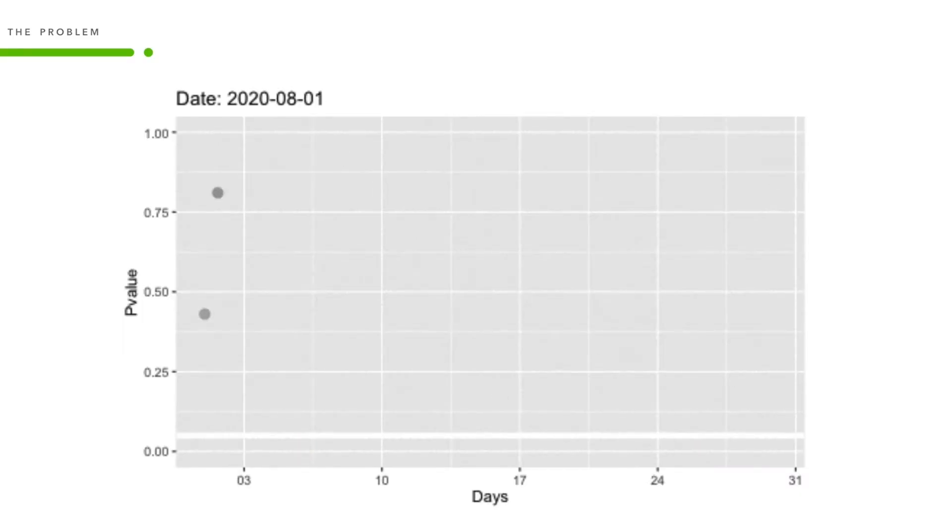In reality, businesses do need to move quickly to stay innovative. However, the results of reading a test early could be catastrophic, leading to your business decision being no better than a coin flip. Here is data for a simulated AA test — a test where we have two cohorts but they have exactly the same experience. We know that since these two experiences are exactly the same, there should be no statistically significant difference between the two. However, as you can see over a 30-day window, the p-value actually crosses the significance threshold a number of times, all due to random chance.